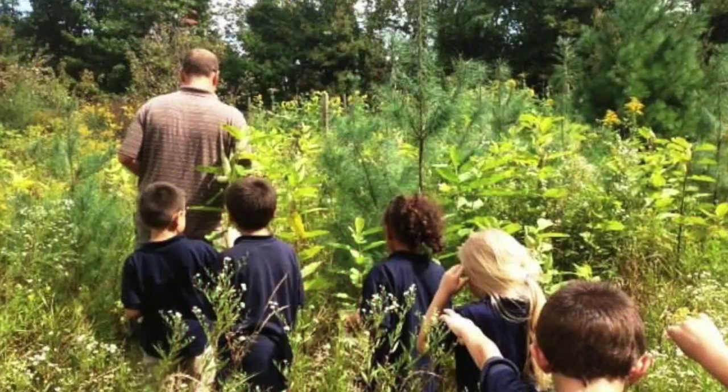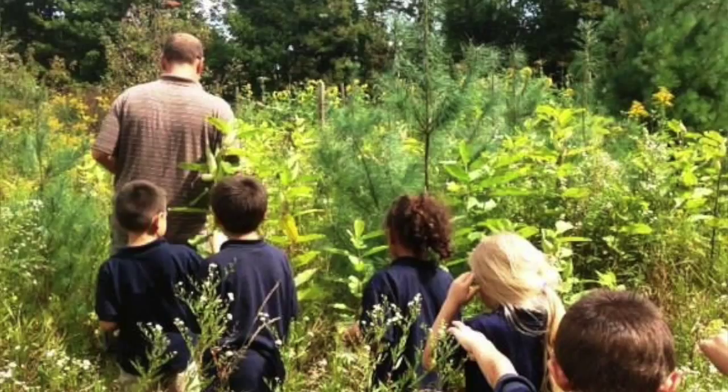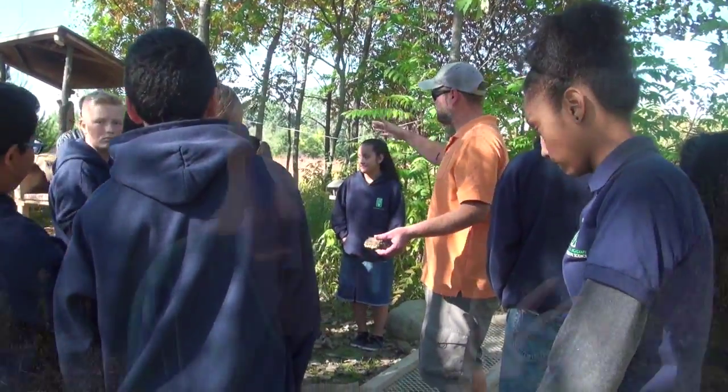We have 62 acres on our campus, and students use that to learn about every subject — math, social studies, writing. They might go outside to do a writing piece, read in our reading garden, or do a science experiment in our garden. We have a pond, a forest, a prairie, a meadow, and a garden. So we don't just have classrooms with four walls — we have many different spaces for kids to learn in an environment.